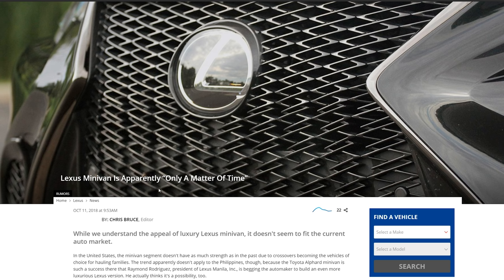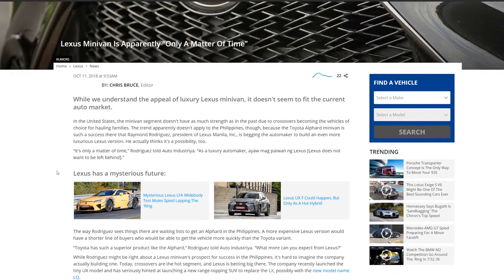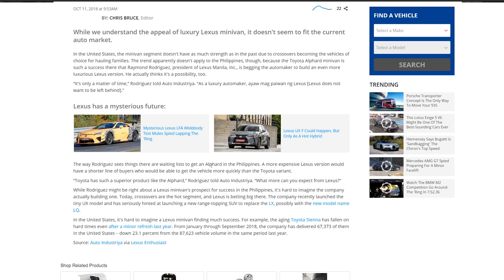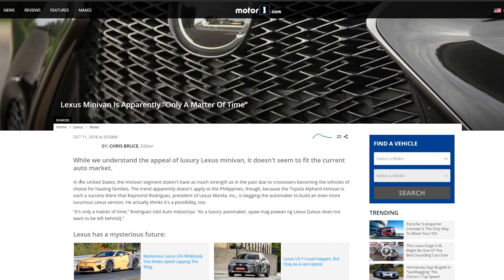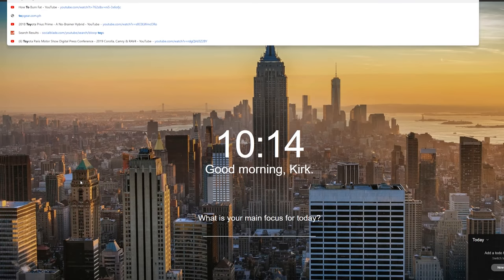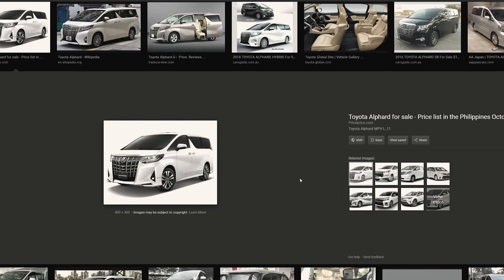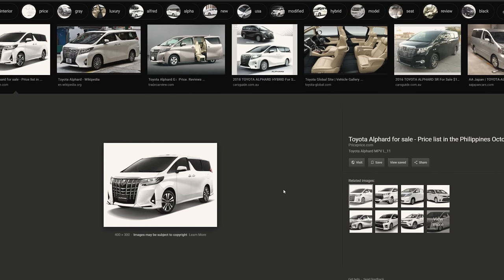So a Lexus minivan is something I've always talked about. The Sienna is a great vehicle, but this isn't going to be based off the Sienna — it's going to be based off a van we don't get here in the States. Lexus does not want to be left behind. There's this van called the Toyota Alphard — it's more similar to the huge boxy vans that were popular in the eighties and nineties here in America. I'm just going to Google it real quick. So here we go — I mean, it's hideous, absolutely hideous, but how cool would it be if Lexus made it look a lot better?